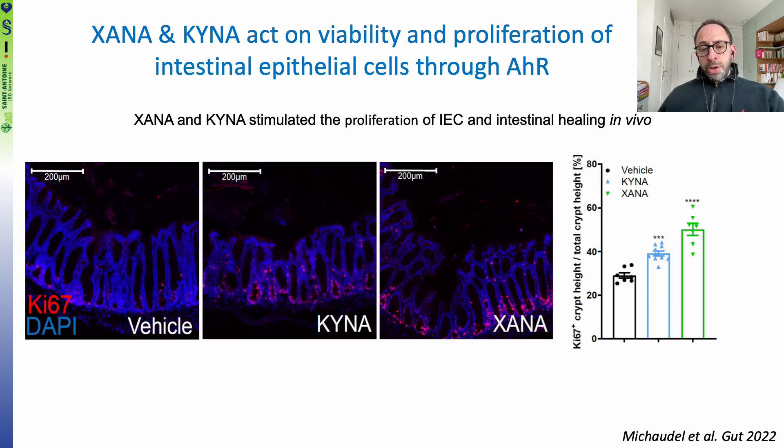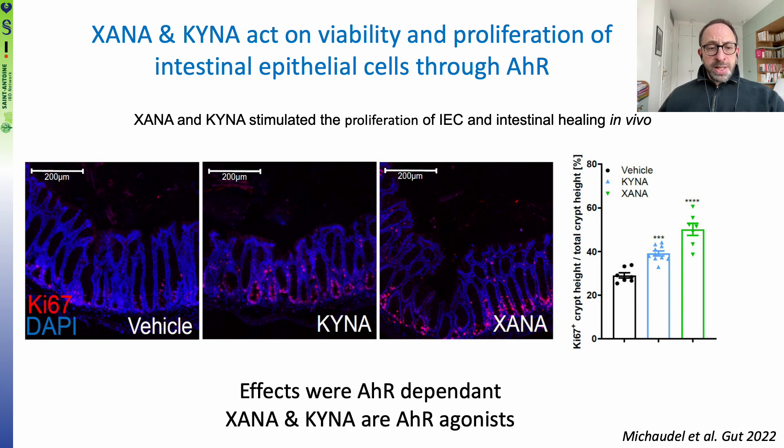To better understand the mechanism underlying this protection, we first looked at epithelial cells and observed that these two metabolites were able to stimulate the proliferation of intestinal epithelial cells and intestinal healing in vitro. Here is the data regarding Ki67 staining, which is associated with epithelial cell proliferation. Interestingly, these effects were dependent on the aryl hydrocarbon receptor, AHR, and we demonstrated that XANA and KINA are potent AHR agonists.